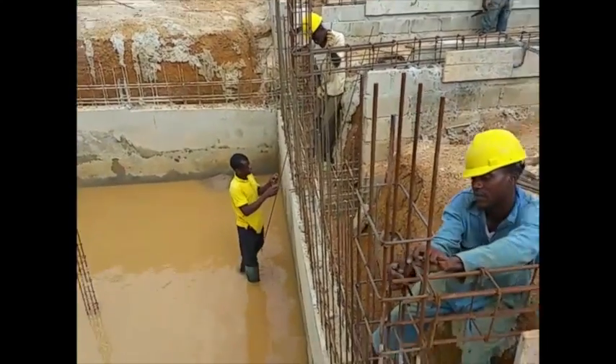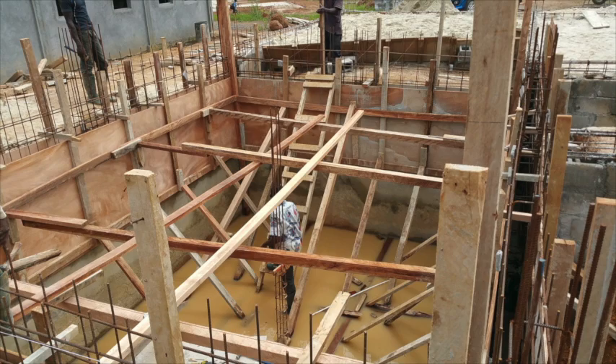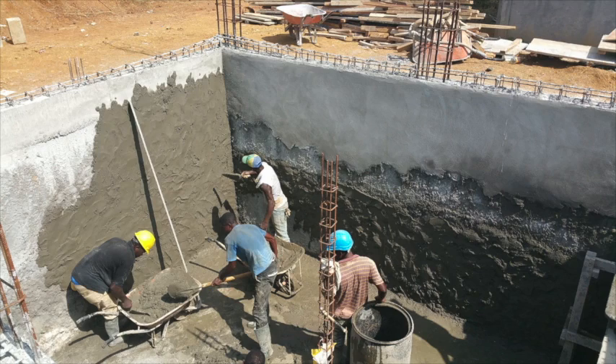We keep pumping it out. This is a poured steel wall — lots of forming up, a ton of wood it took us to build this thing. As you can see, we're almost up to the top, putting the last skim coat on there.